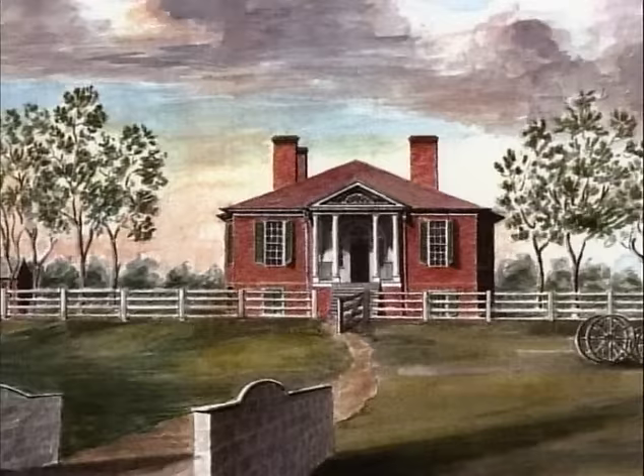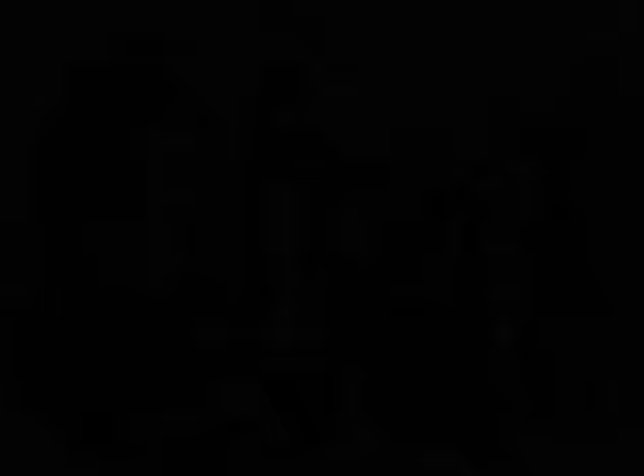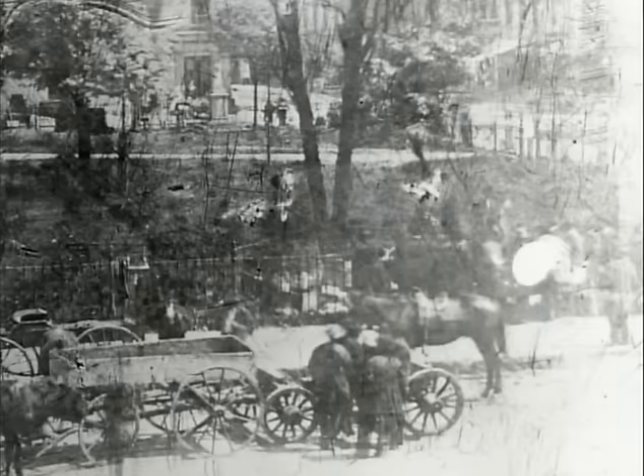Farmington was at its peak of production when John Speed died. His estate was divided among his wife and children, including 57 slaves. Some remained on the farm; most were sold. Their fate is unknown. During the antebellum, an estimated 77,000 slaves from Kentucky were literally sold down the river to plantations in the deep south. Families were ripped apart. Younger generations were separated from family histories, spiritual beliefs, and traditional culture.